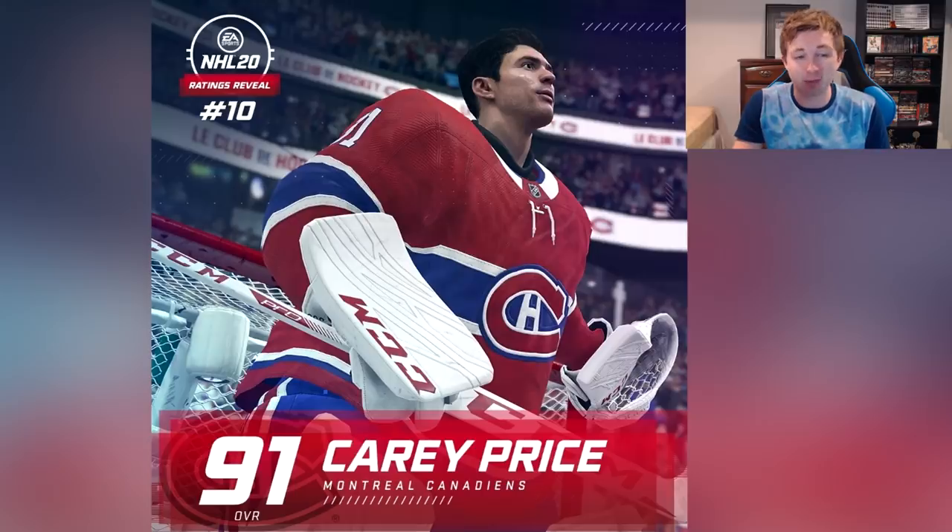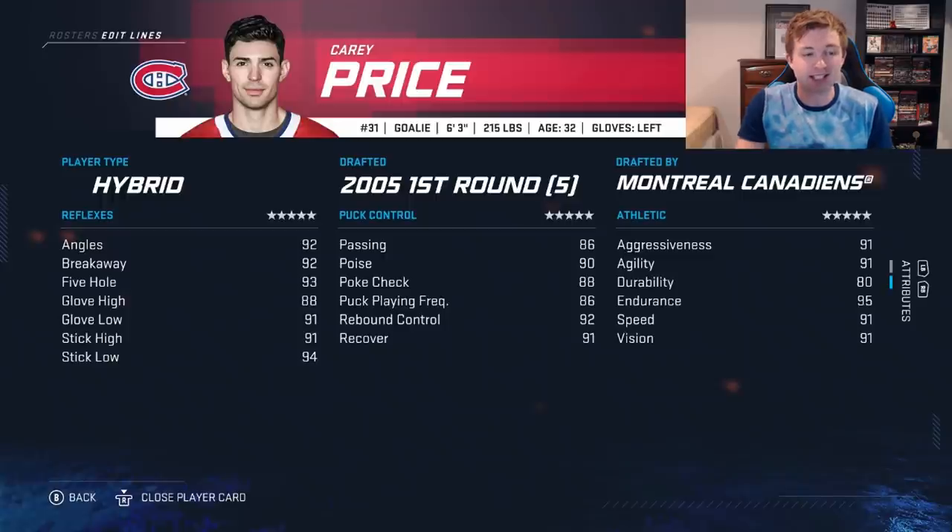Starting off at number 10 we have Carey Price, 91 overall. The game face there looks pretty good. With goalies it's not really too big of a deal if it doesn't look good. Right there you can see his stats. Like most goalies, pretty balanced.